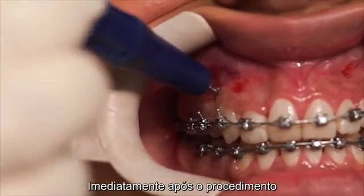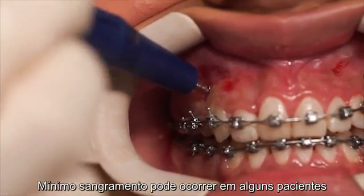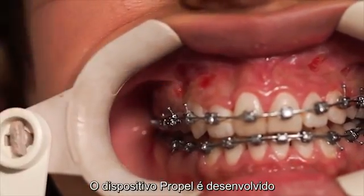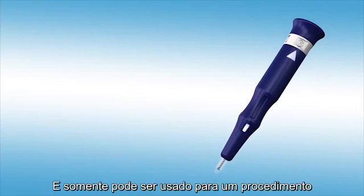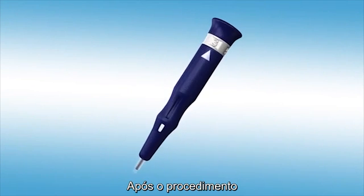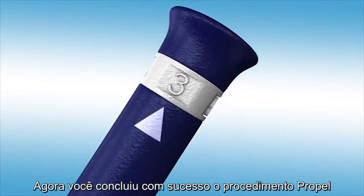Immediately after the procedure, minor bleeding may occur in some patients. Simply apply pressure with gauze for 30 seconds. The Propel device is designed to be easily disposed and can only be used with one patient. Discard Propel into a designated sharps container after treatment. You have now successfully completed Propel.